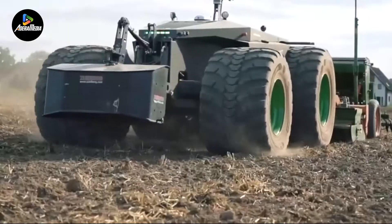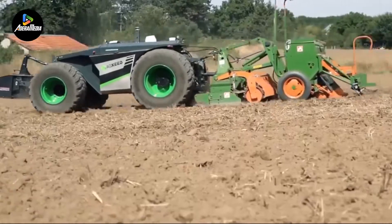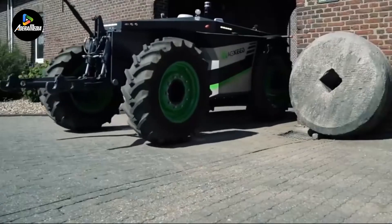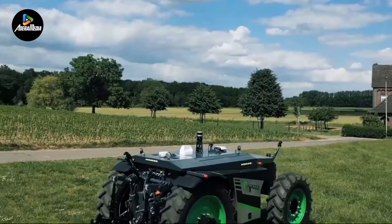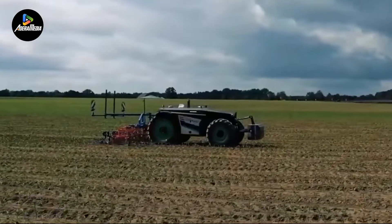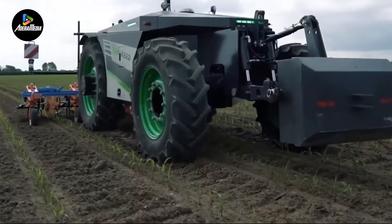Adding to its sophistication, the AgCSEED AgBOT 2.055W4 incorporates a communication module and positioning system, allowing remote monitoring and control. This technological integration signifies a significant leap forward in the realm of agriculture, underscoring the tractor's role as a beacon of efficient and autonomous farming practices.